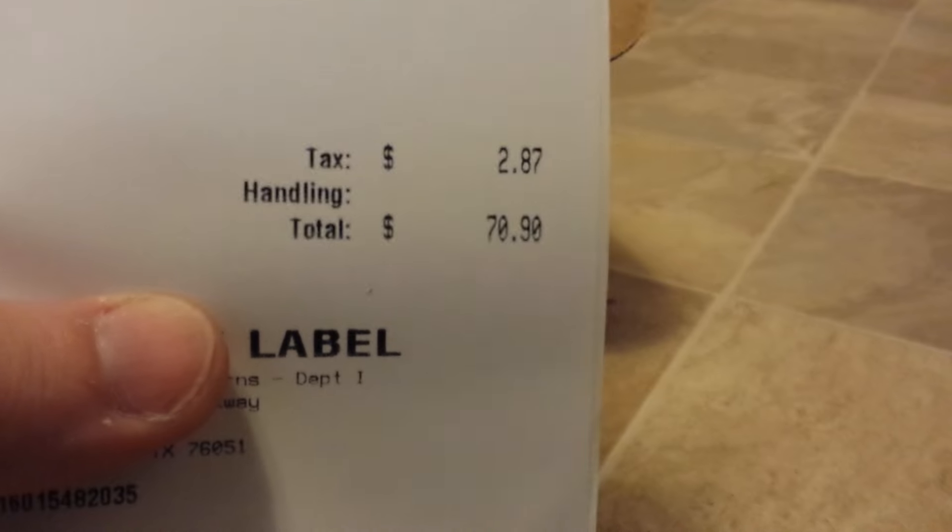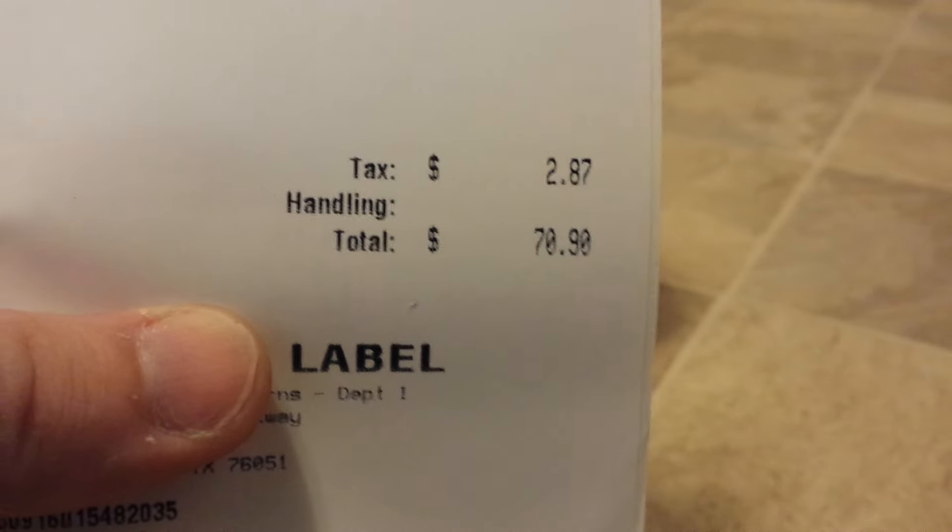Got my slip here. And that's why I paid for it. Got my Chrono Trigger for Super Nintendo.